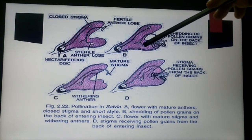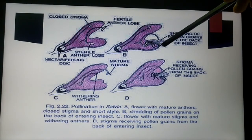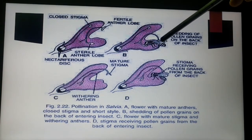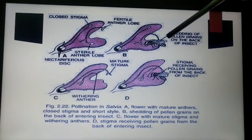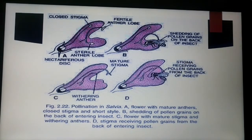The bilabiate structure of the corolla acts as a platform for the bee to sit. When the bee approaches the flower, the backside of the bee is rubbed with the fertile part of the anther. When it approaches another flower, the pollen grains stick onto the stigma of that flower, completing the act of pollination in Salvia.